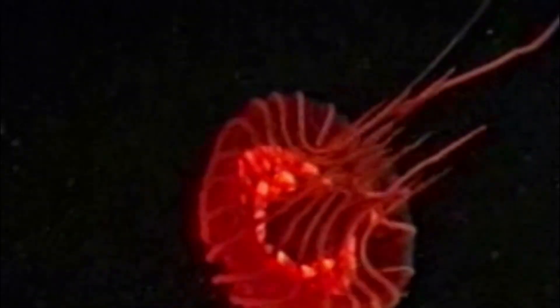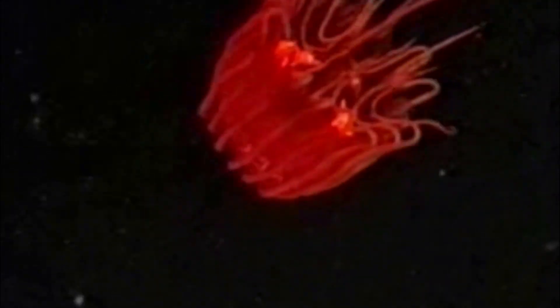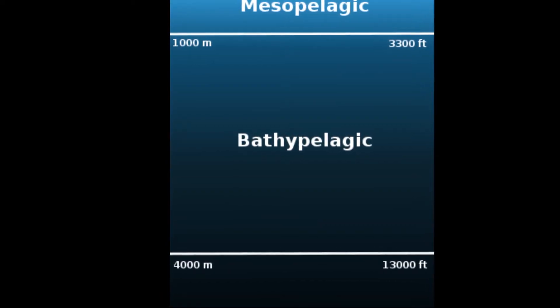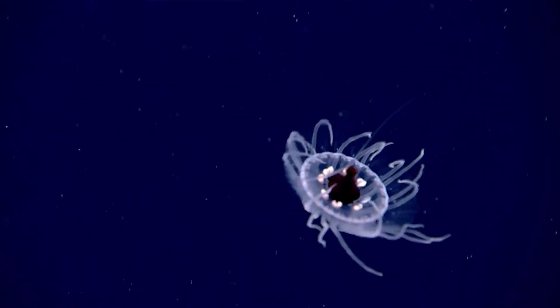Deep-sea crown jellyfish in the genus Atolla live in the Midnight Zone. Several species are known. The Midnight Zone is an ocean zone between 3,300 and 13,000 feet deep. These jellyfish are found in deep marine waters globally.